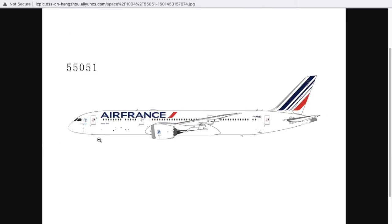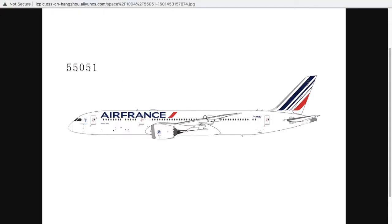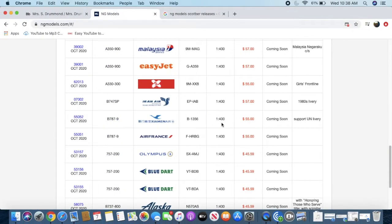I like how they enlarged the title on the 787 because before it was quite small. This is the Air France 787-9 Dreamliner in the normal livery. The registration is F-HRBG. I know it's going to be popular with collectors who follow Air France flights in Asia, Africa, North America, and Europe. The scale is 1:400 and the price is $55.